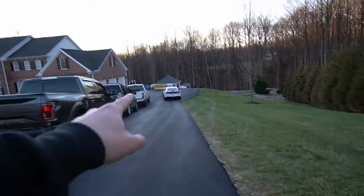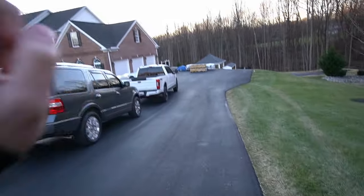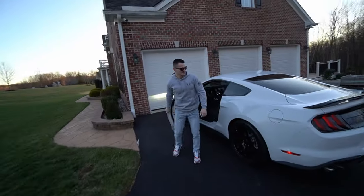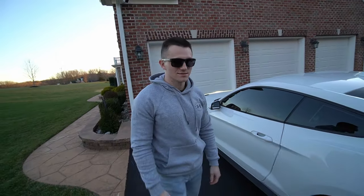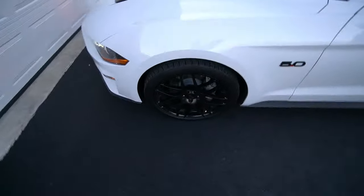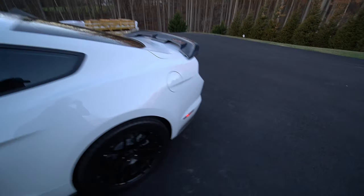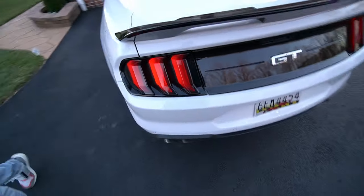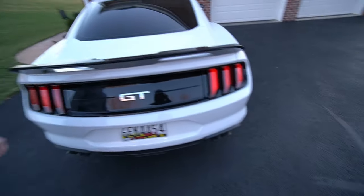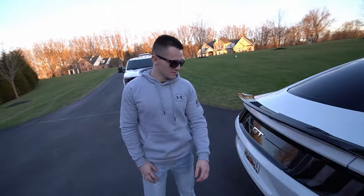Colin arrived! You guys notice Colin got his taillights done — there's a little plastic clip piece that goes in there to smoke the taillights. He got them on and it set the rear of the car off so much better. He says it was an eBay deal for like 40 bucks. Now let's check out his strut tower brace.